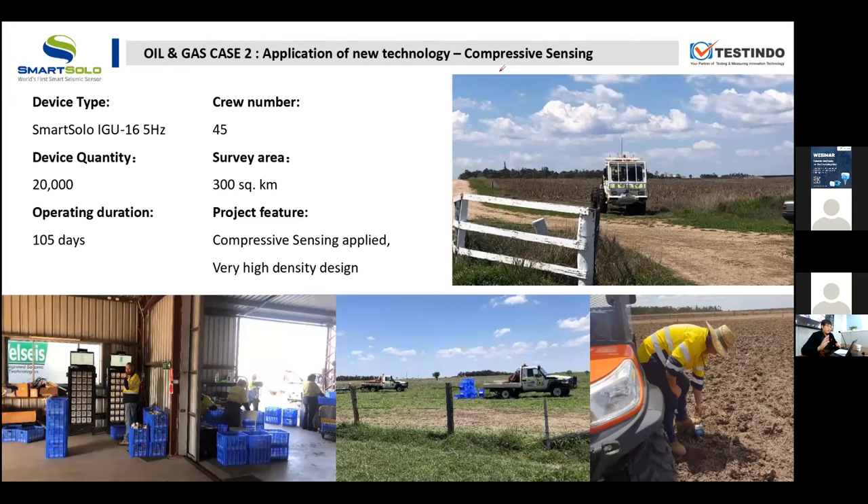I said randomly, but actually the intervals are calculated. If you use the traditional reflection method, the source and receiver intervals are usually fixed. As you can see, if you use the traditional method and want equally high-density data, you would need three times more devices. That is how compressive sensing can save your cost.